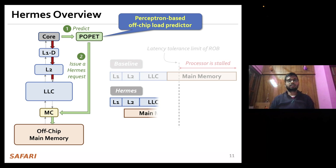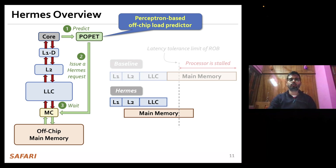If the prediction is correct, the load request accessing the cache hierarchy would eventually miss the LLC and arrive at the main memory controller, where it will simply wait for the ongoing data transfer to complete. Once the data comes back from main memory, Hermes returns the data to the core, saving prefetch stall cycles and providing a performance benefit. Once the data returns, Hermes trains the off-chip load predictor, closing the feedback loop.